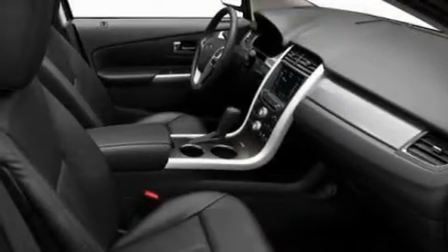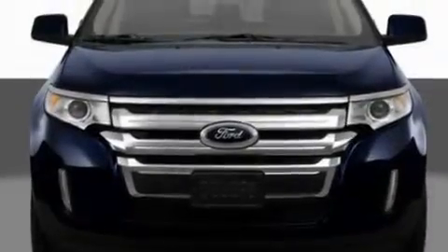Additional features include aluminum wheels, a rear spoiler, a low-tire pressure indicator, heated side-view mirrors, and an anti-theft protection system.